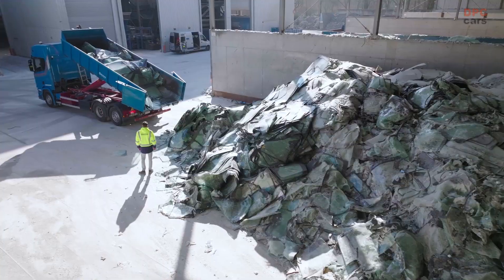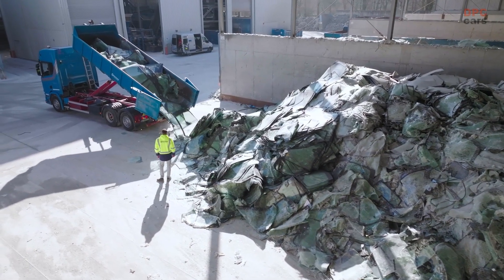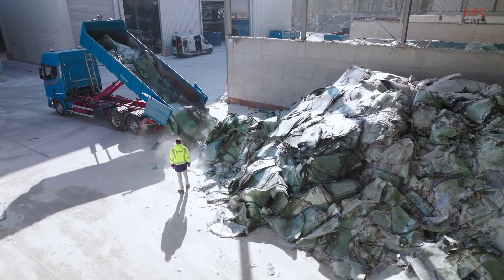If this pilot is successful, the windows that are produced this way will be used in models in the Audi Q4 e-tron series in the future.